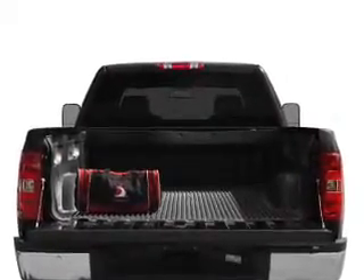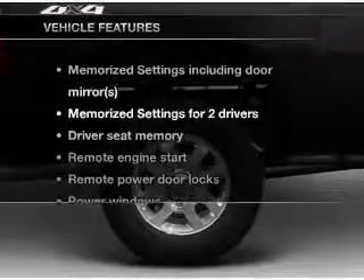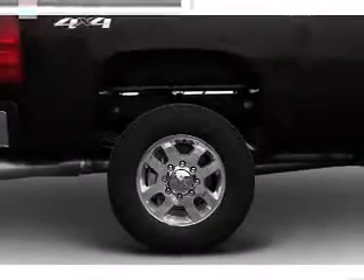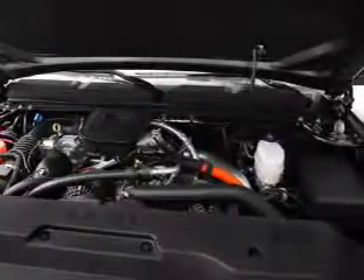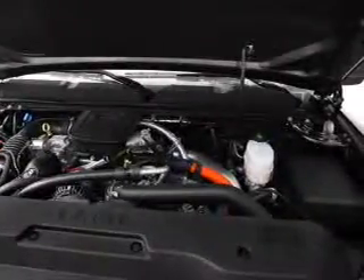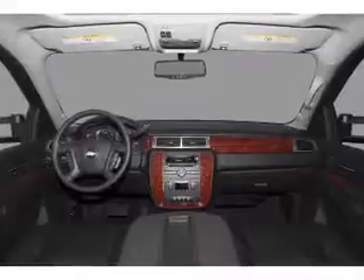Memory settings are just one of the extras. Let's enjoy these notable features that are included in this vehicle: leather seats, power door locks, power windows, cruise control, Bluetooth wireless, an AM-FM stereo with a CD player, and satellite radio.